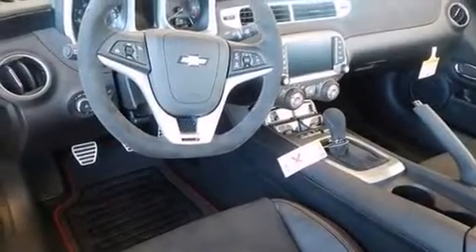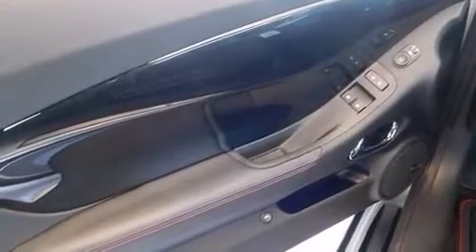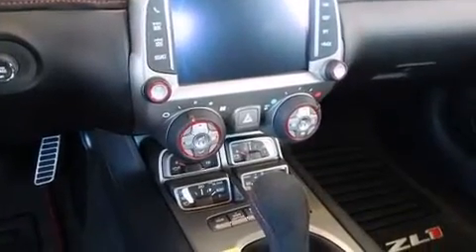A wealth of standard features mean that you no longer have to sacrifice. Like power windows, mirrors, and seats, a built-in garage door transmitter, automatic dimming door mirrors, and leather upholstery.